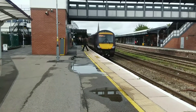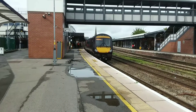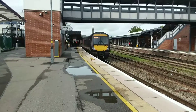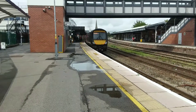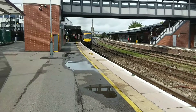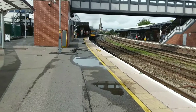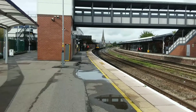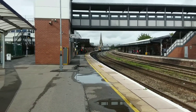About to depart is 170-102 with a cross-country service towards Cardiff Central, with a service originating at Nottingham. This is the 1325 departure. Hello viewers and welcome to the latest video from B-Type of Videos, and today I am at Gloucester which is on a spur just off the cross-country route.